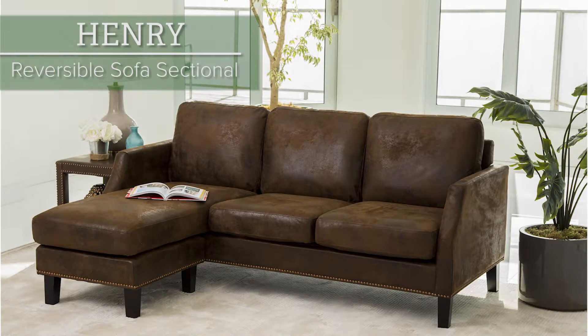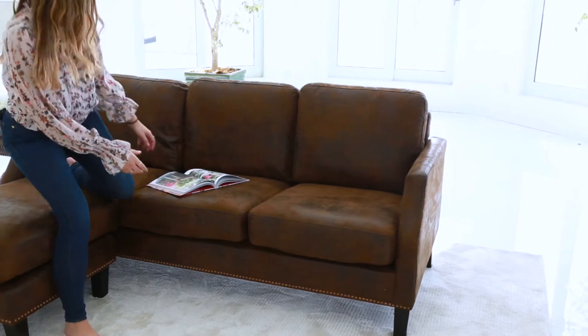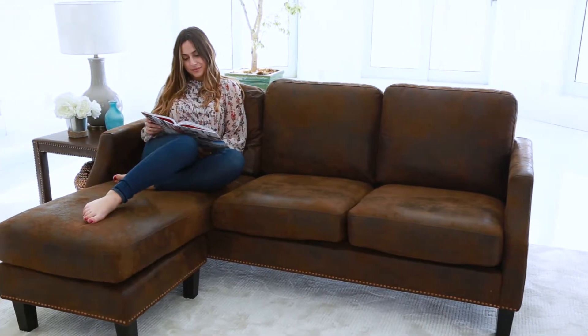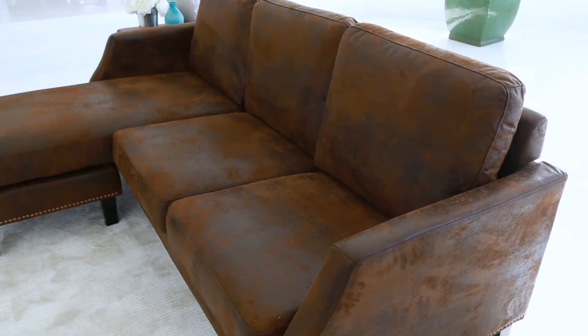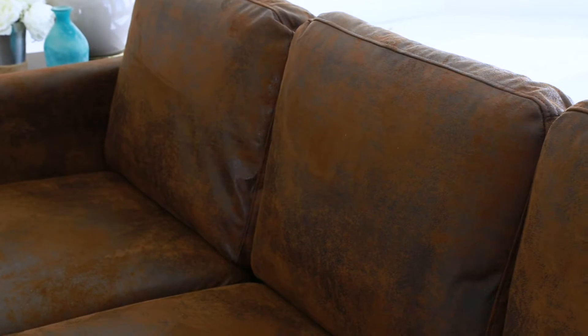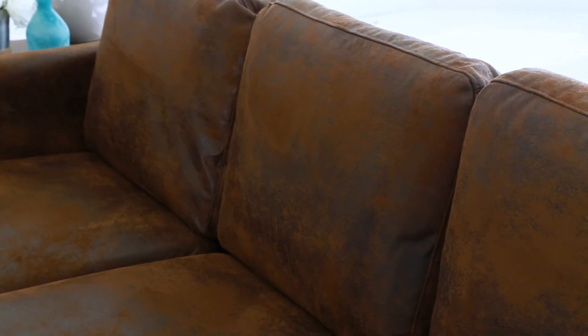Lounge in style with this Henry reversible sofa sectional by Abison. This sectional sofa includes a reversible ottoman which allows you to custom create multiple configurations to fit your living space. By simply placing the portable ottoman at either end of the sofa, you can transform your sofa from left facing to right facing in a matter of seconds.